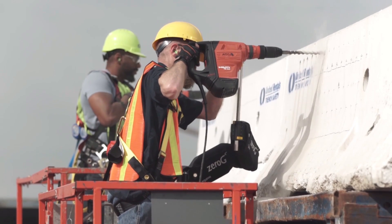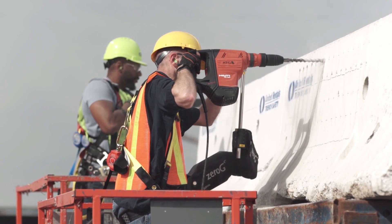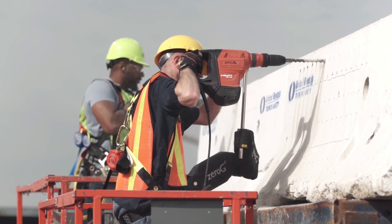There is one company in particular that is setting out to improve safety. This company is called Exobionics, and the product that they have is called ExoWorks. The technology allows workers to complete heavy hand-tool tasks quicker and with less strain.